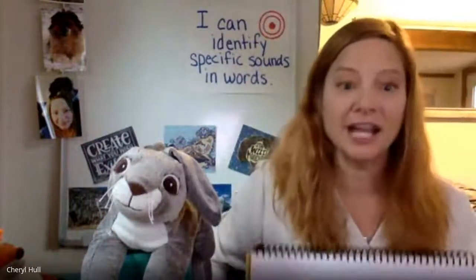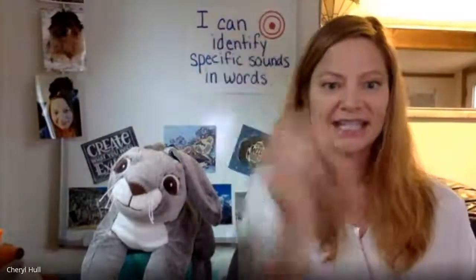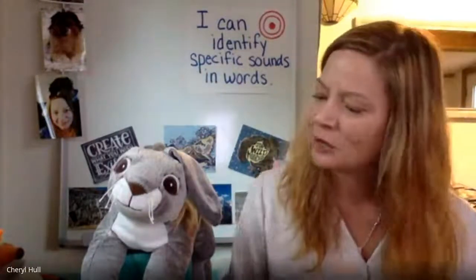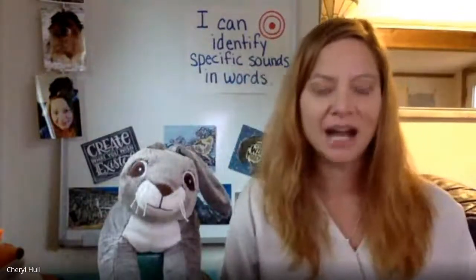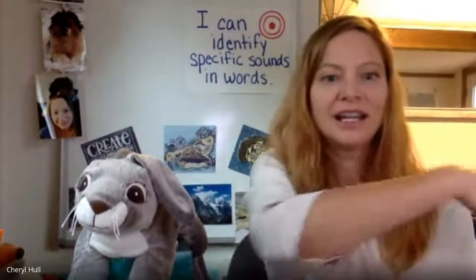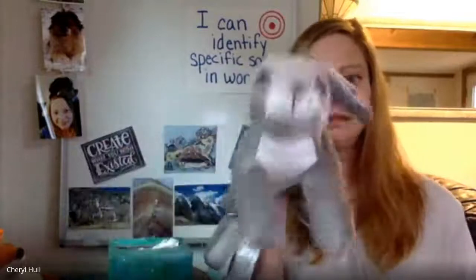For our last activity, we are going to work on identifying the final or last sound in words. I'm going to say a word and punch out the last sound, then you're going to tell me what the last sound is. Ready? Rosa, will you help with this? Of course I will. Here's our first word: let. What's the last sound? /t/. Yes — /t/ is the last sound in let. Let's try another: hid. What's the last sound in hid? /d/. Yes — /d/ is the last sound in hid.